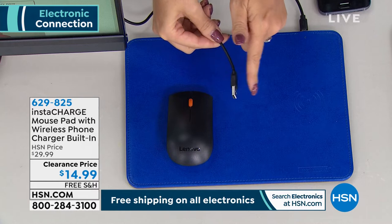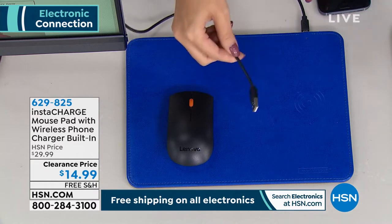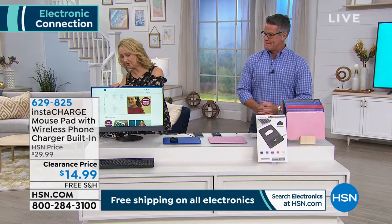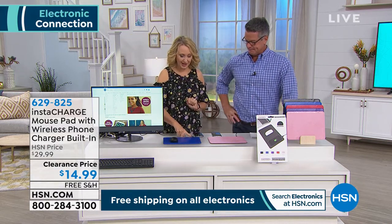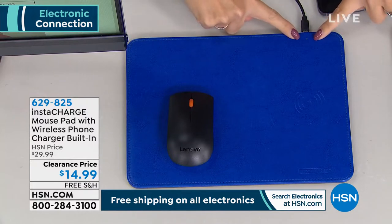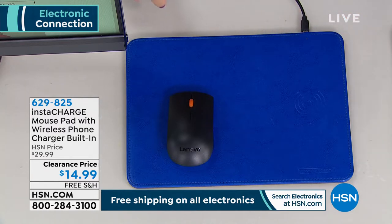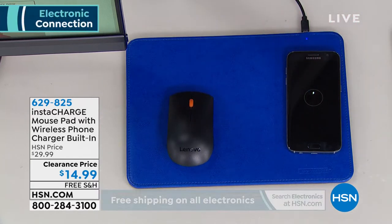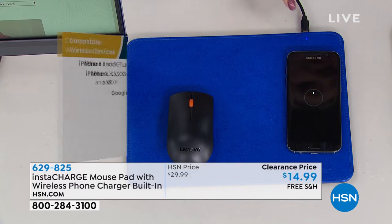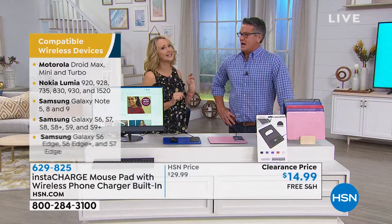A USB plugs in or we include the wall brick, so you simply plug your mouse pad into power — that's the only cable you need. I'm going to plug this right into my computer via USB. When it's blinking red, it is ready to begin charging. You drop down your phone in that area and it automatically turns blue. When that light turns green, your phone is fully charged. iPhone 8 and above is wireless charging compatible, as is Samsung Galaxy S6 and above.